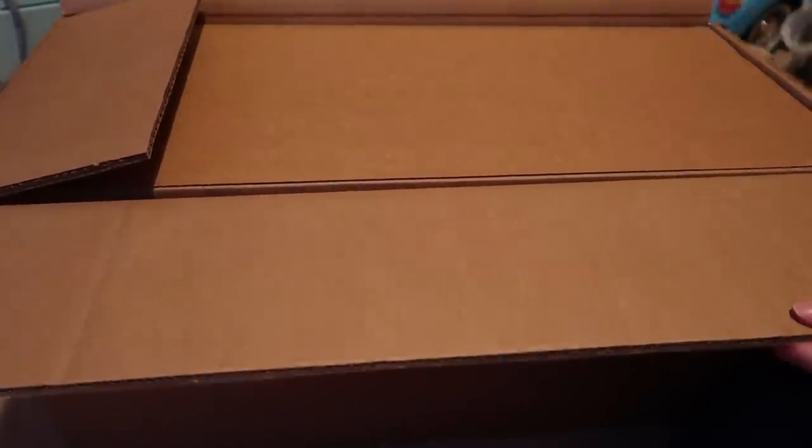Hey everybody, so I got this package today. I ordered this October 6th, so it's been like a month and a half-ish. Let's get opening. I hope I'm not mildly disappointed because this is the first one I've ordered. I'm like, I'm nervous.